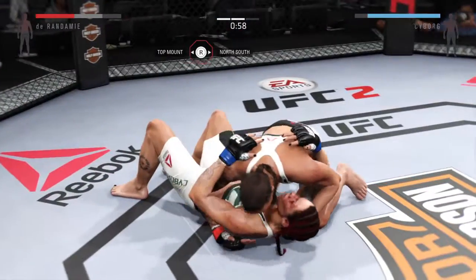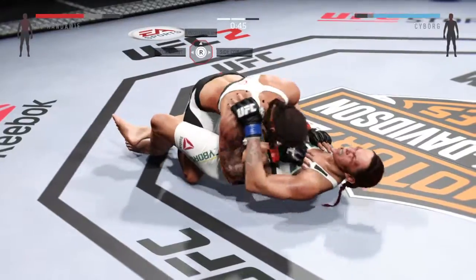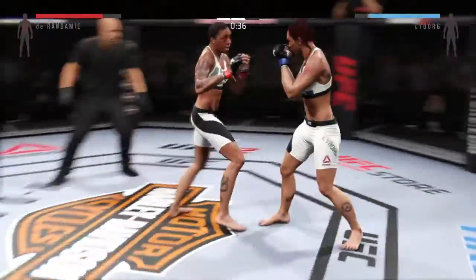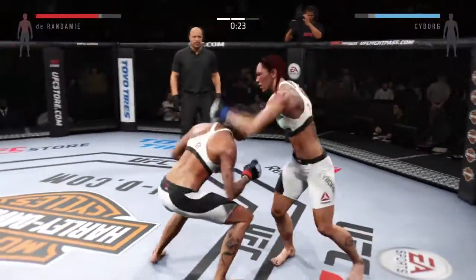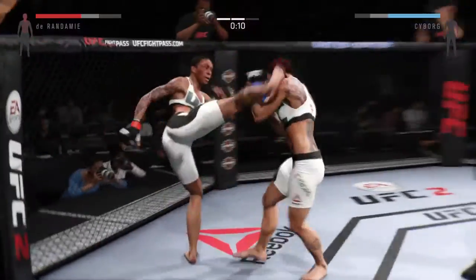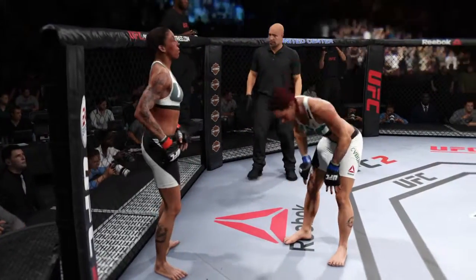Oh, nice trip. One minute remains in the round. Nice ground and pound by Durandamie. In the full guard here. Good scramble. 30 seconds. Durandamie gets hit with that kick to the midsection. Beautiful combination. 10 seconds on the clock. Big combination. And that's the end of round number two.